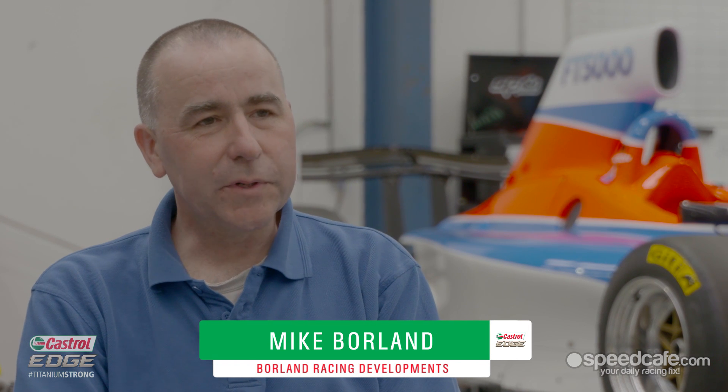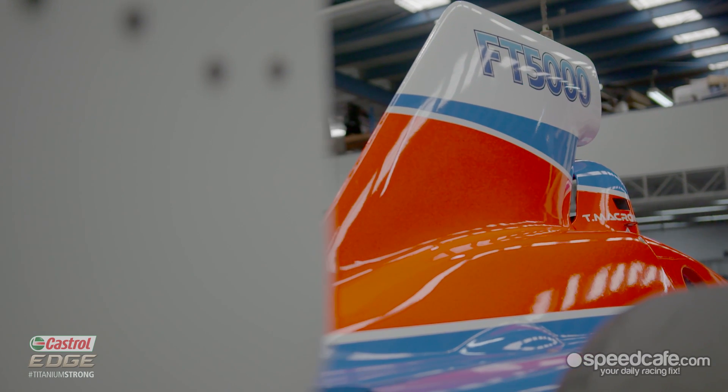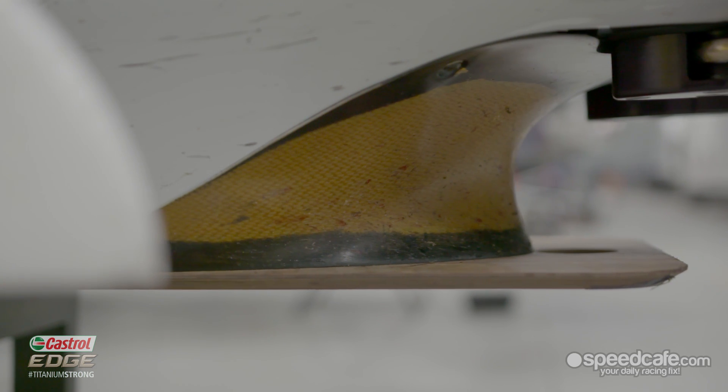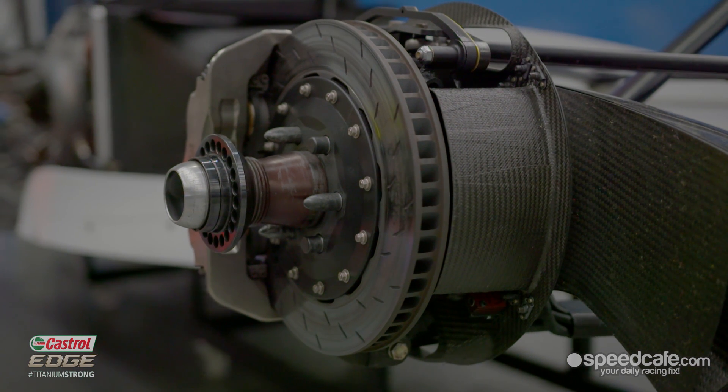The car started its life as a Swift, American-built Formula Nippon car. They ran a V8 Honda or Toyota engine, but a pretty highly stressed engine. Chris's whole philosophy is to have something that's cheap to run, that sounds good, and is spectacular for the fans to watch and for the drivers to drive.